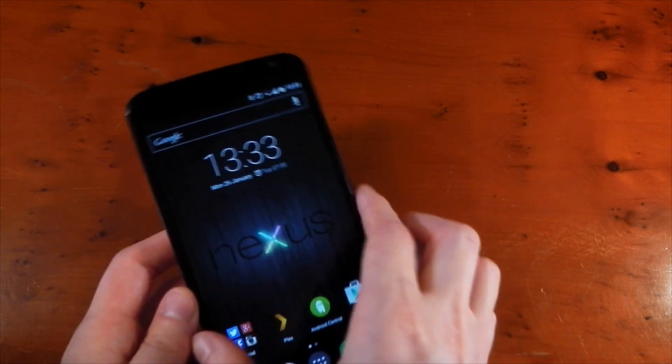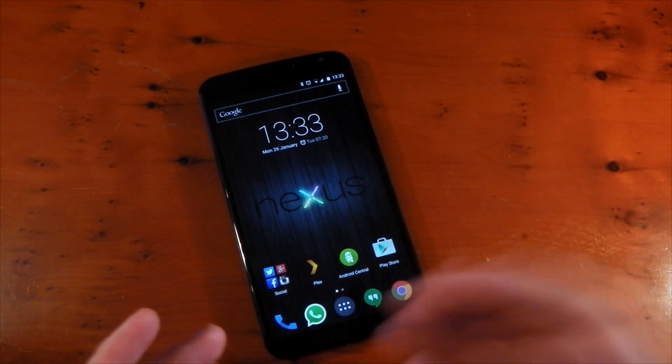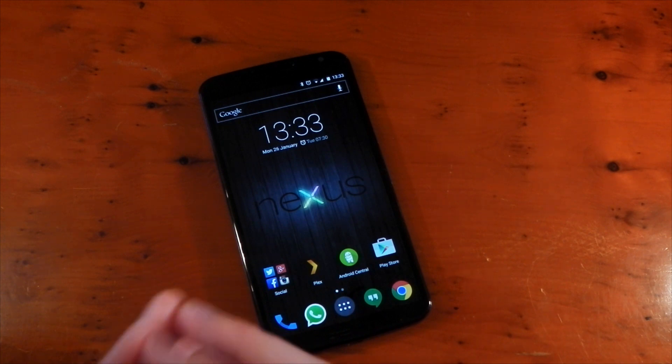We have front-facing speakers on the Nexus 6 and I absolutely adore them. I can listen to YouTube videos or Twitch without plugging in headphones, even with the TV on in the same room — you can hear them brilliantly. I love front-facing speakers; it will be hard to go back to a device without them.